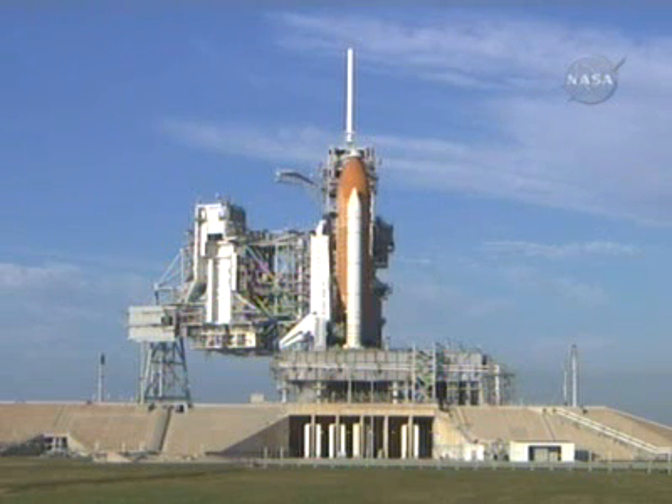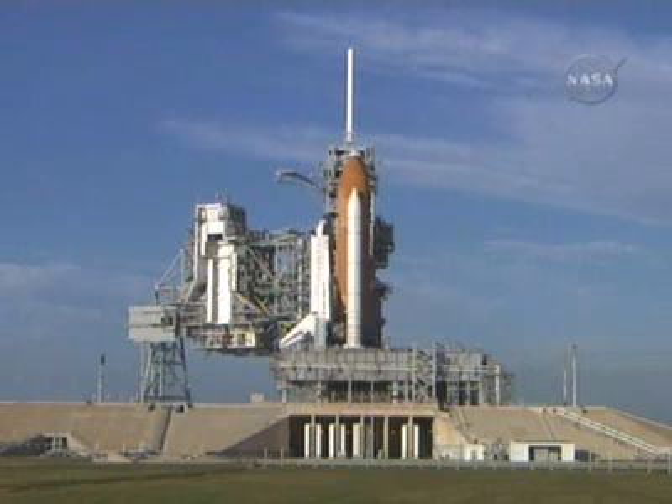This is Shuttle Launch Control. We're in Fire Room 4 of the Launch Control Center where STS-122 Launch Director Doug Lyons has joined us to talk about the circumstances this morning. Doug, first of all, tell us exactly what happened this morning and when it happened.